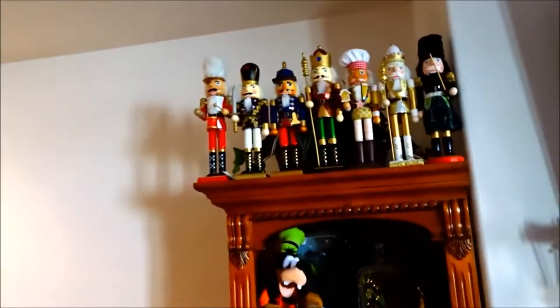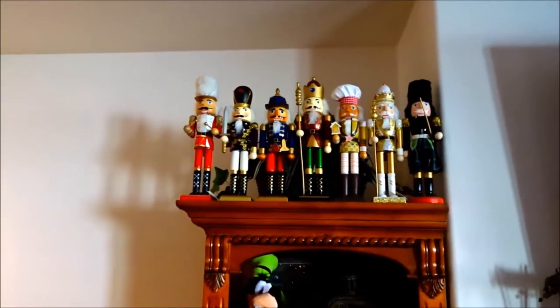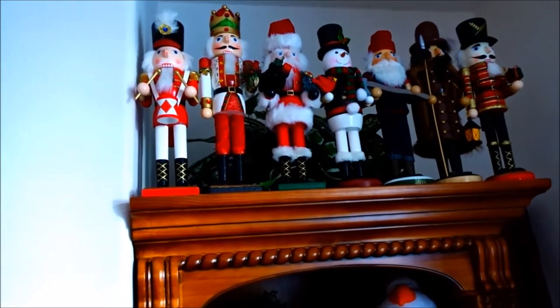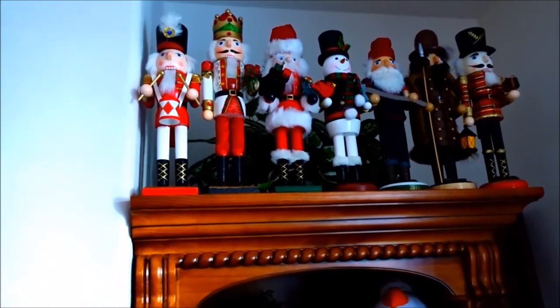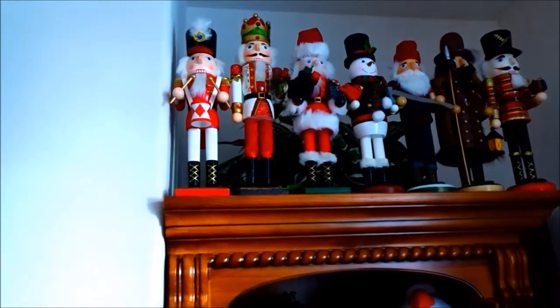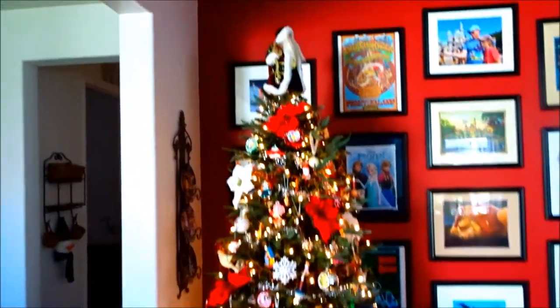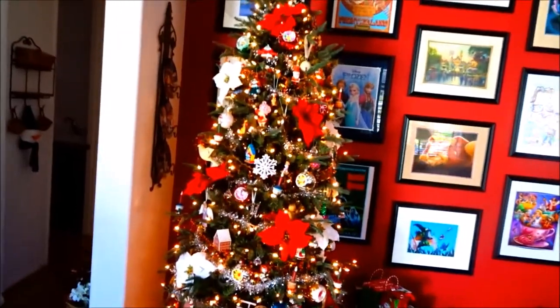Here's my nutcracker collection. Lisa and I have been together 10 years and she started giving me a nutcracker every year, and then a couple of other people joined in. So this is our 10th Christmas together but I have 14 nutcrackers. This is our main Christmas tree — presents are starting to gather underneath it.